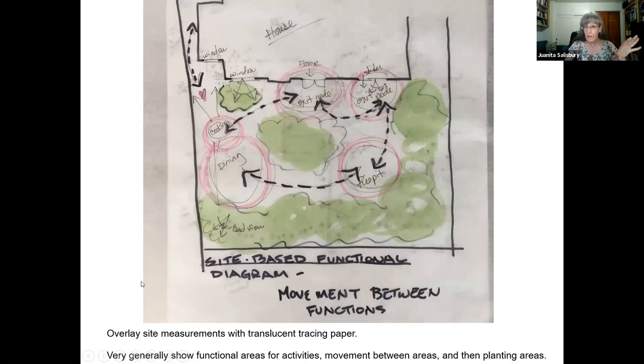Now you can take a piece of tracing paper — this translucent paper — lay it right on top of your base map and put your functions on. Here's the house. We put the dining over here because there's a wonderful view of the mountains — the only really good view in this backyard. A fire pit area over there. Getting a sense of the circulation through the area and defining the areas is very important. Then showing some green areas — these will be your planting areas. You definitely want to do the hardscape first; that's the most expensive thing.